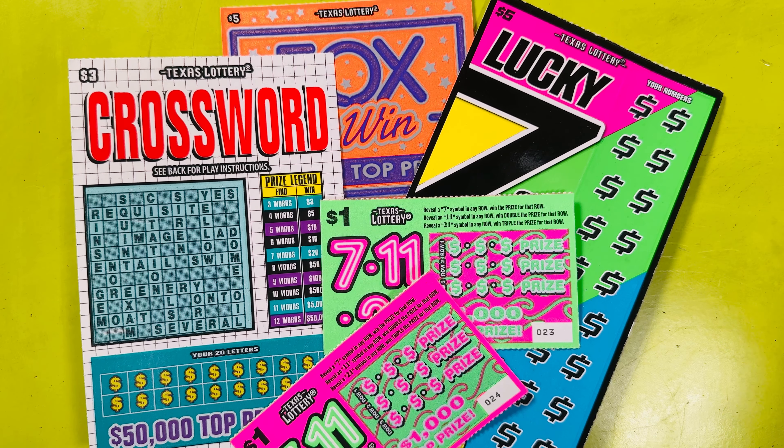Hello everyone, this is Lottery Scratcher coming at you live and local from Texas. In this video, I am scratching off 8, 13, 14, 15 dollars in Texas Lottery Scratch-Off tickets. Please like, comment, subscribe. Tell me your thoughts and feelings. Let's get into this.